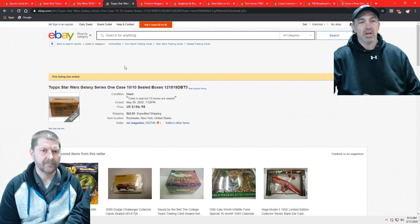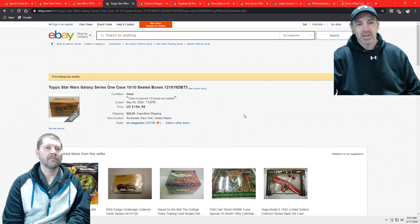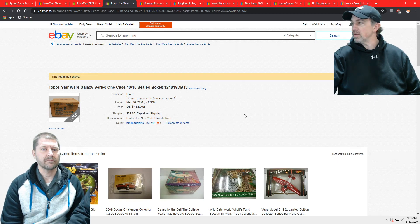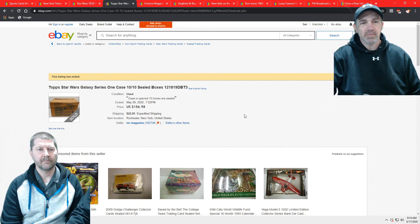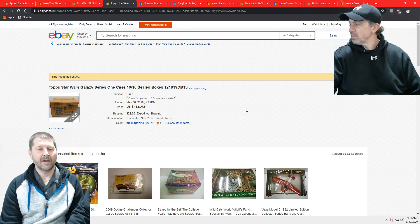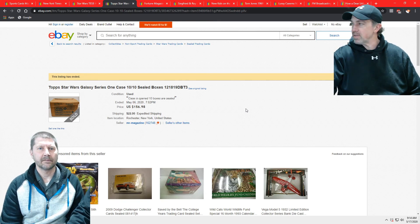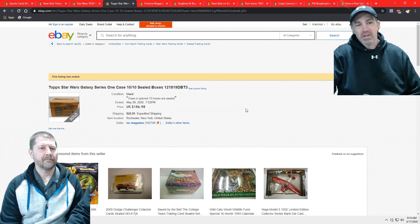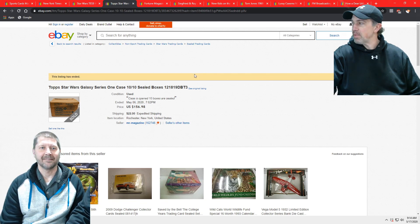I'll keep with the Star Wars theme. I sold a case of these — the mailer box was open, but there were 10 sealed boxes inside, a complete case. I actually bought it with 9 boxes and had one listed on Amazon, then ended and completed it and it sold. It was from a local guy who bought it from Bags Unlimited — Macaluso, they're related. He knew him, so he had a lot of unopened stuff. Every now and then if he needs a few bucks, he'll sell me some vintage stuff. If he ever comes in with some '52 Topps high number baseball, I'll keep the Mantle and you can have everyone else.